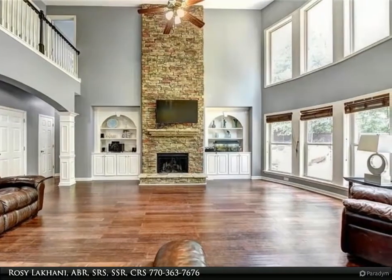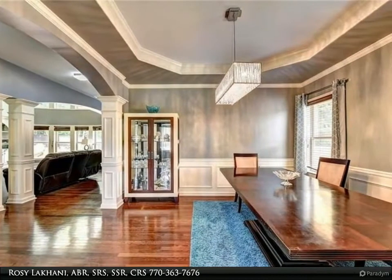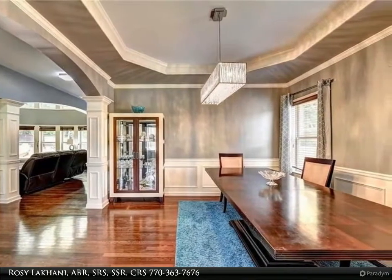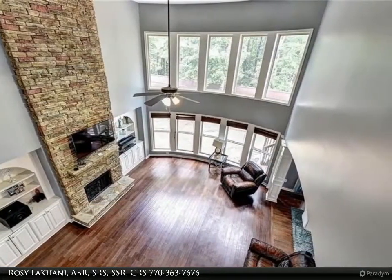The main floor also has a formal dining room and study. Upstairs has four bedrooms and two full baths. The large master suite has a cozy sitting area, his and her closets, and an ensuite with a jetted tub and a separate oversized tiled shower.